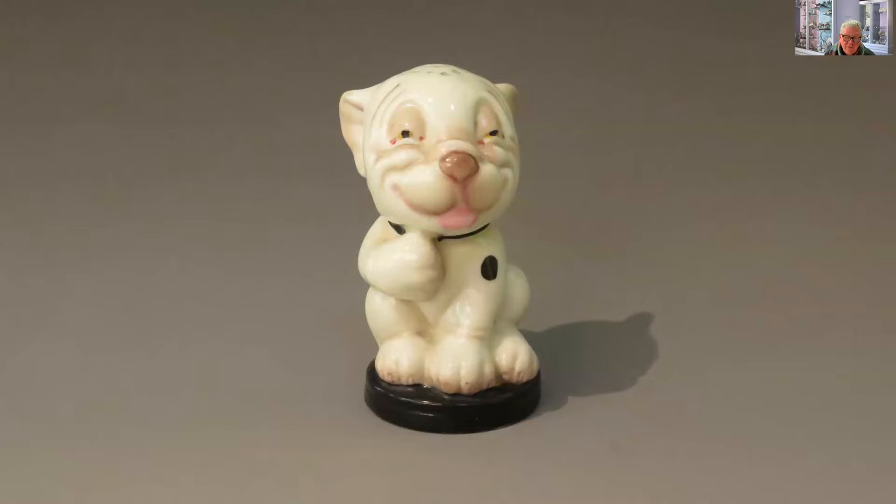This just makes me laugh and smile. Is it Bonzo? It's by an unknown modeler, only three or four inches high. This one's a pepper — you can just about see the holes in the top of his little head. They're not all peppers. If you've had a bad day, look at Bonzo — he'll make you smile.